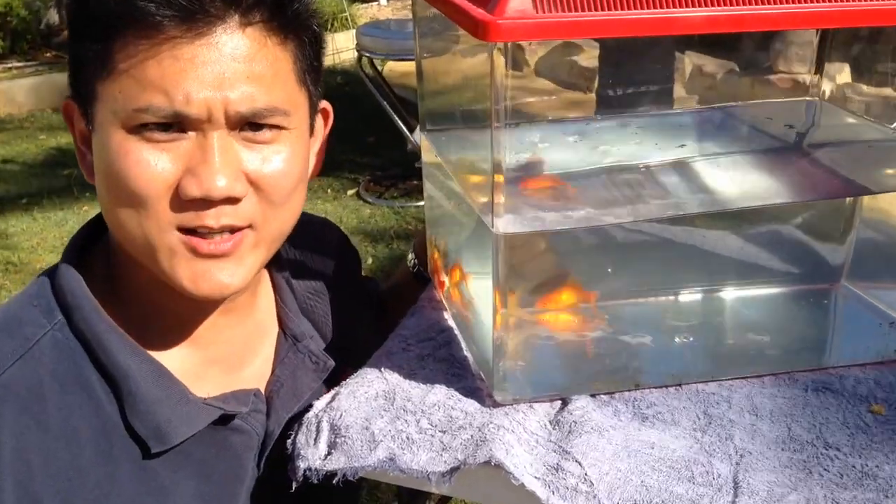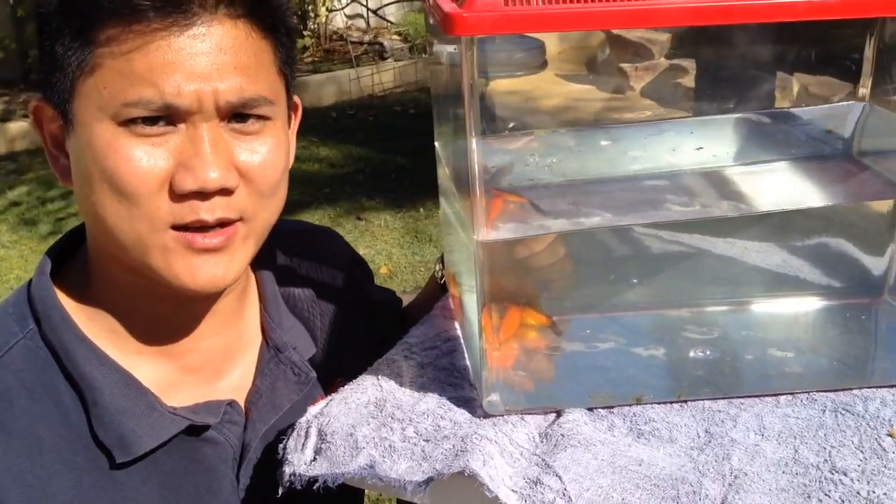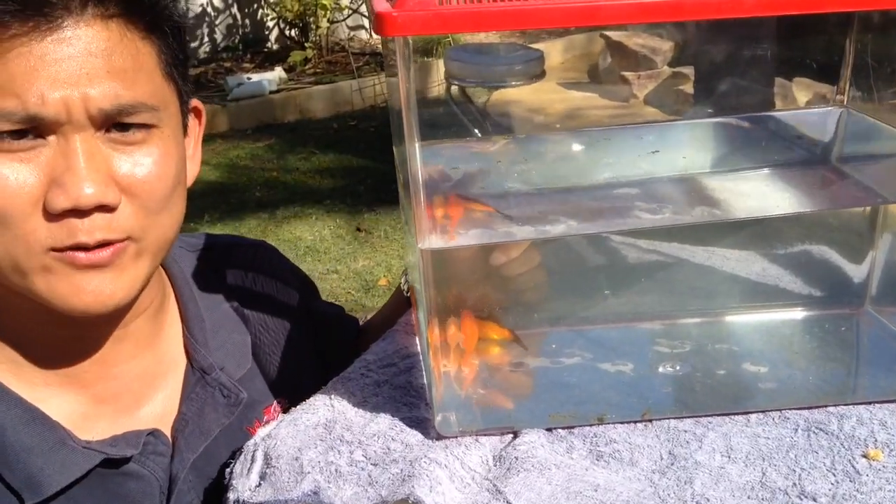In the skin of fish are pigmented cells called chromatophores and melanocytes. Melanocytes give them the black dark pigmentation and the chromatophores all the other colours.